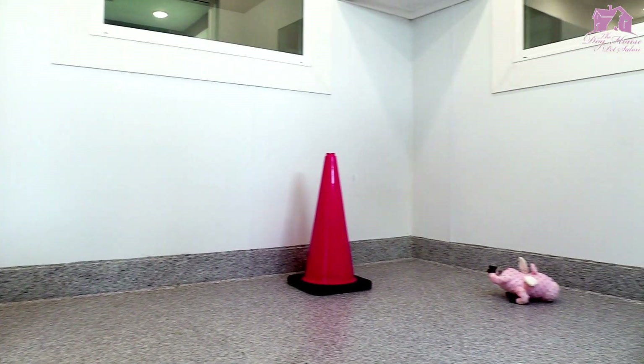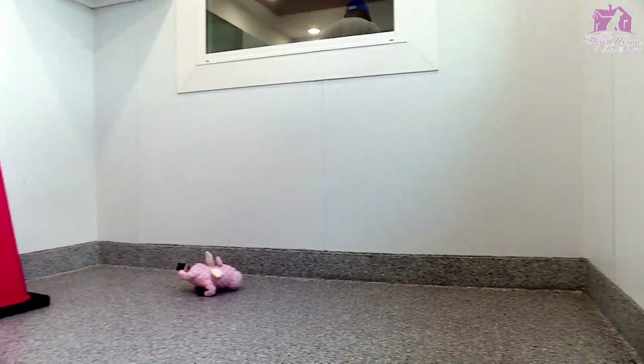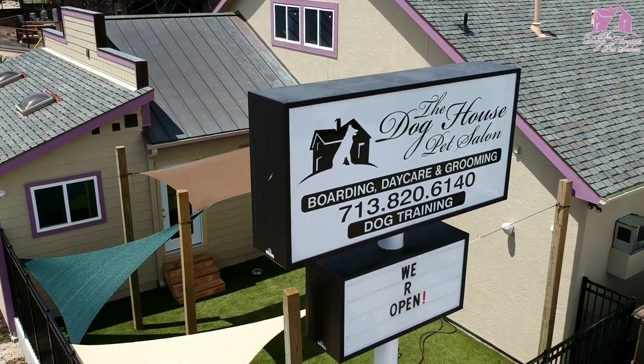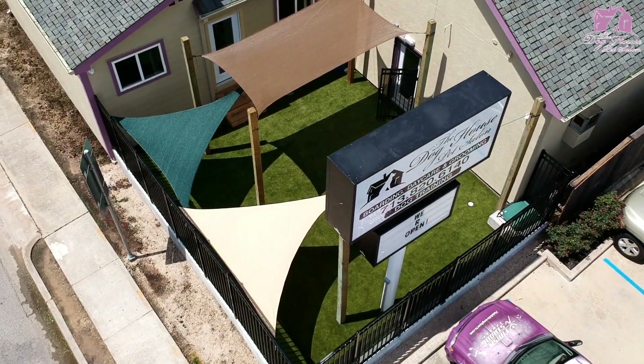We have four spacious indoor daycare rooms and two outdoor yards equipped with toys, cameras, and music playing all day long. Both areas are covered for play in the shade.